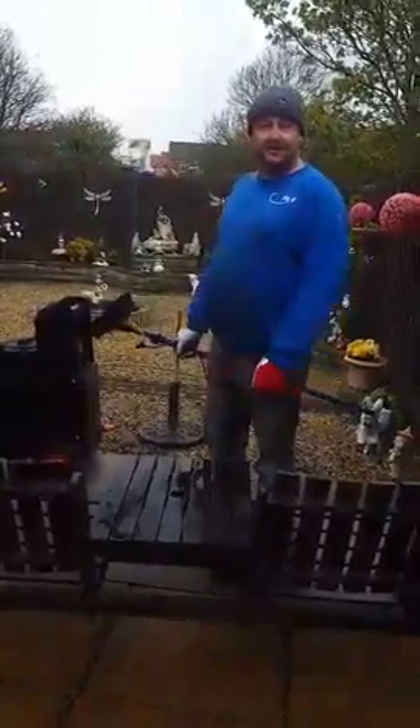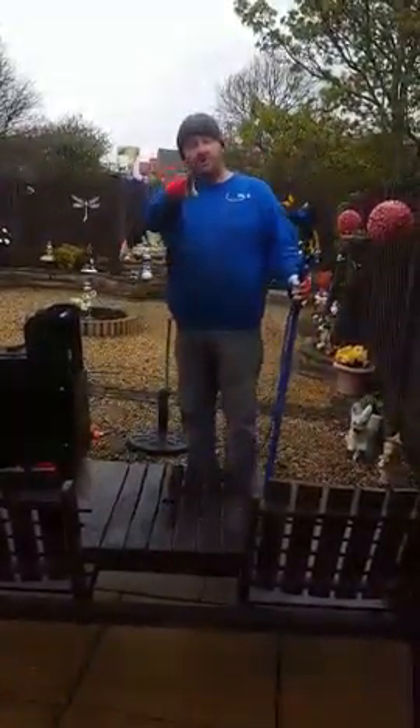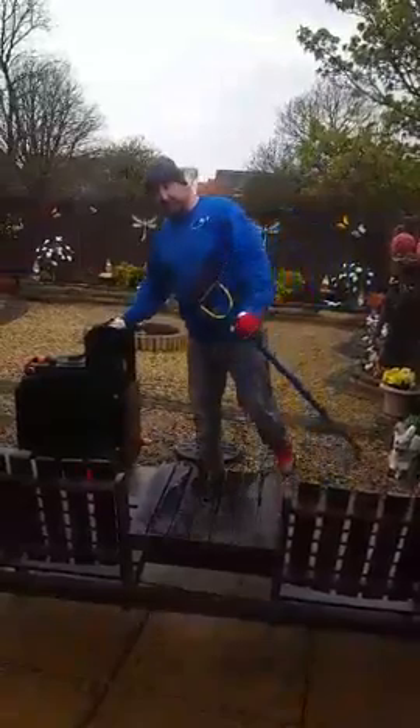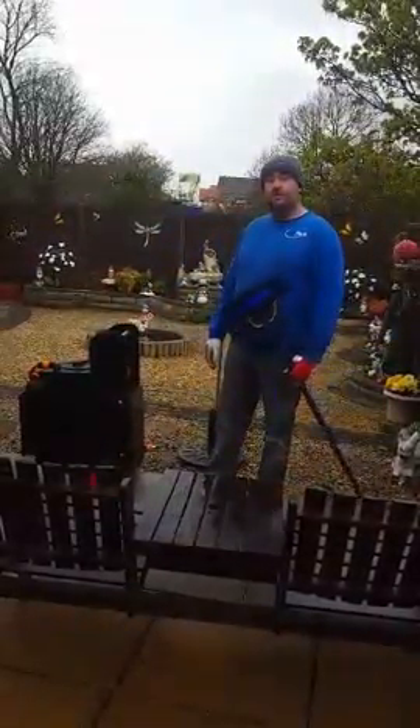Morning guys, terrible weather but we've still got to get on and do the work, haven't we lads. I'm doing a couple of PVC cleans today with limited water pressure, so I'm having to use this bad boy — the Scargill Aqueous Plastics water-fed trolley. I've just put a load of chemicals on, let it dwell for a bit, but I just wanted to show you this — come get closer, are you ready?